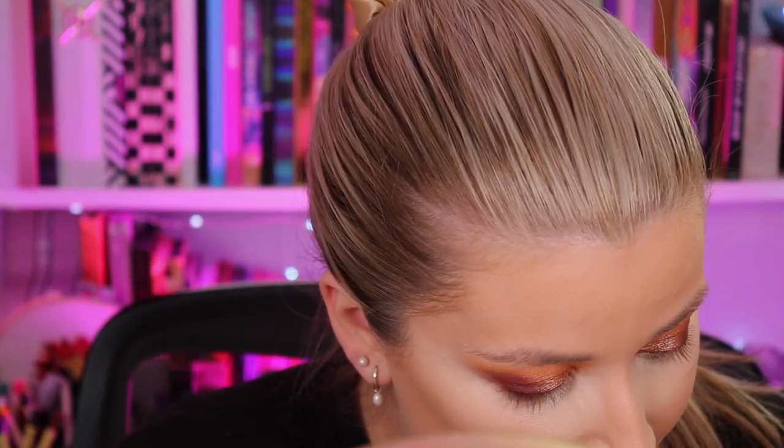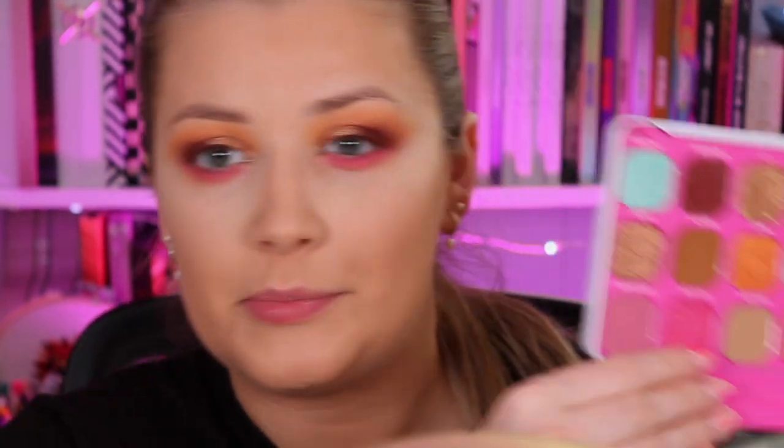Before I set my under-eye concealer I'm going to pop some of that pink under my eyes. The pink is the shade Flirty, and because the concealer is still wet it should give me the same amount of pigment I'd get on an eye primer base. Oh yes — I'm definitely wearing this tomorrow night, hundred percent! I'm also going to use the same brushes with whatever color is left to blend it in, and then take a little bit of the shade Playful — the shimmery pink — and pop some of that at the front.